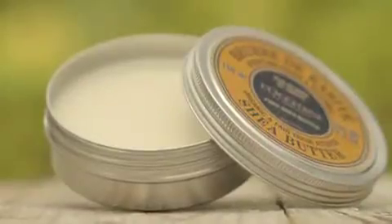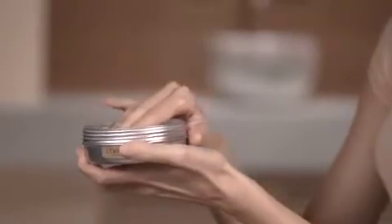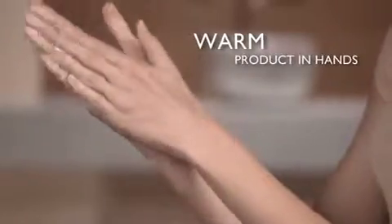This natural beauty balm creates soft, supple and perfectly nourished skin. Warm product in your hands before applying and gently apply it to the dry areas of your skin.